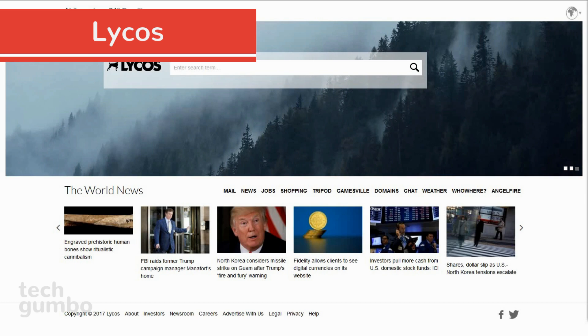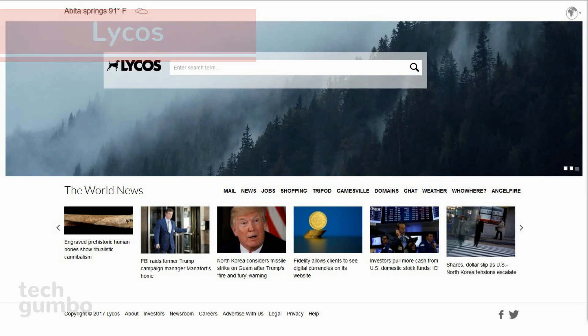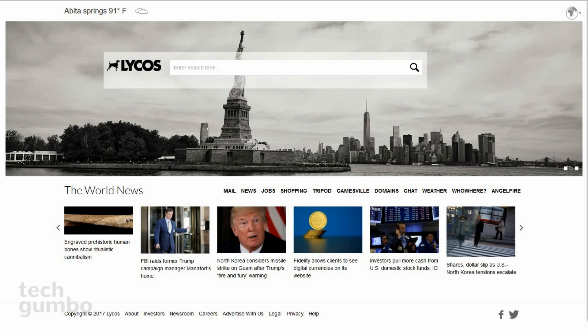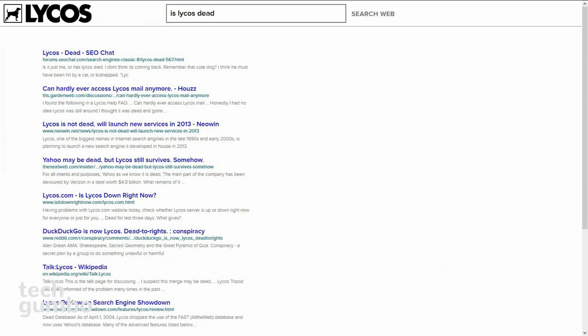Lycos is another search engine that many will be surprised is still around. Just like Yippy, which I mentioned earlier, it was also spun out of Carnegie Mellon University back in 1999. When you do a search, the results are rather plain with no option for an image or video search.